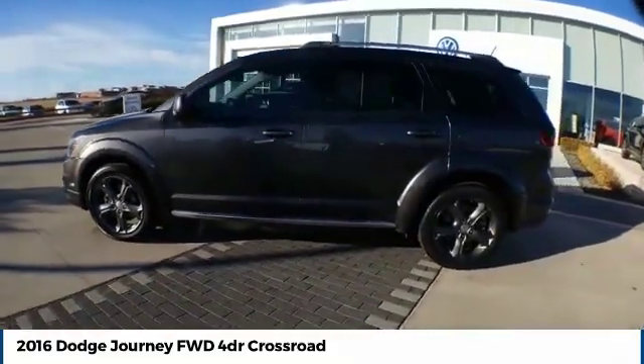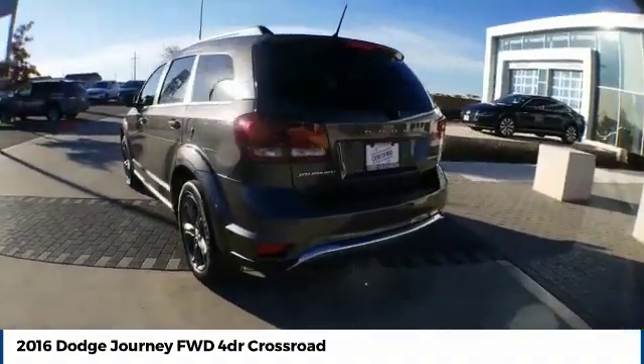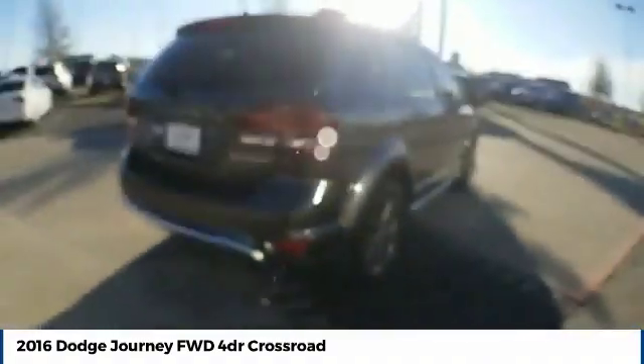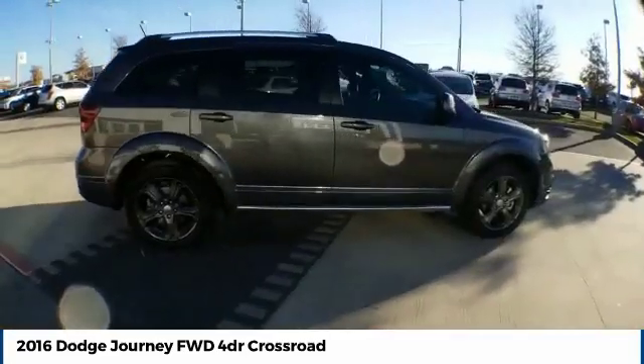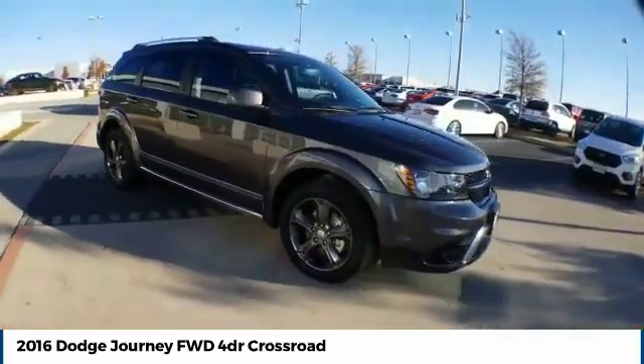The Dodge Journey combines the practicality of an SUV with the comfort of a car, all while boasting a style all its own. The Journey's optional third-row seat, along with innovative features like a chilled beverage cooler and in-floor storage bins, make it a good and affordable alternative to a traditional minivan.